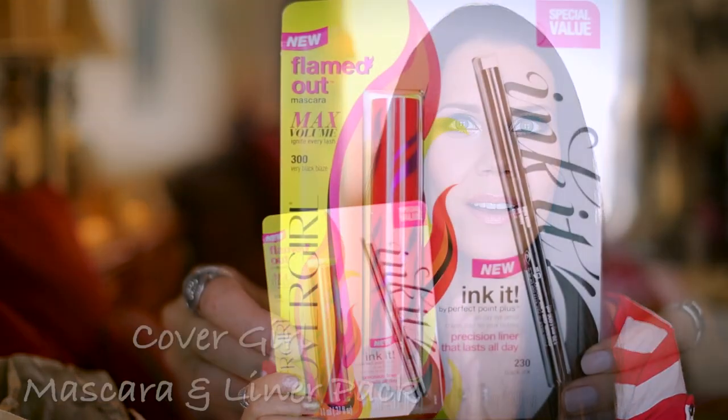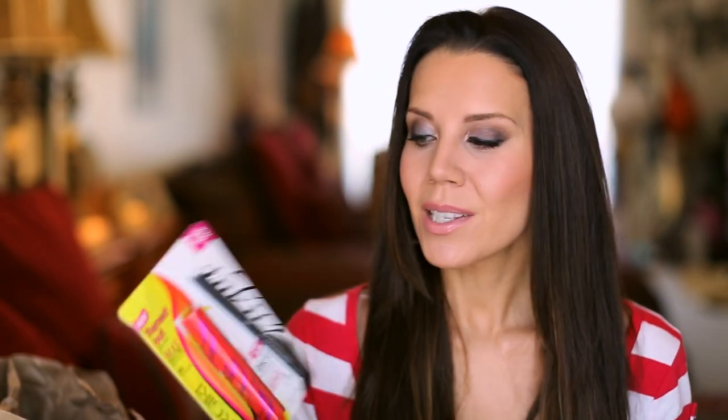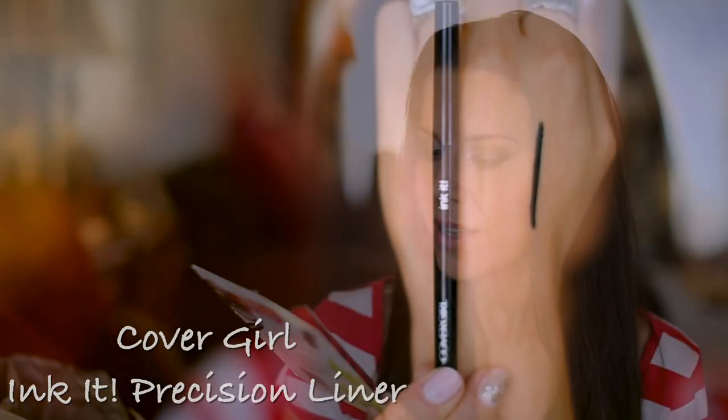These two looked promising to me. I've heard a lot of kind of good and bad things about the CoverGirl Flamed Out, but I saw this duo pack on a display and I was like, ooh — you get the liner and the mascara and it was a good price and I wanted to try both. So I'm going to put these to the test. This is the Flamed Out Mascara Max Volume — Ignite Every Lash — it sounds pretty intense. And then this new Ink It Perfect Point Plus All Day Pencil.